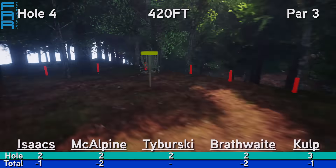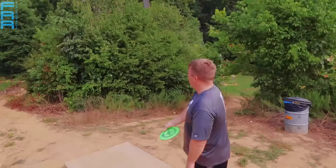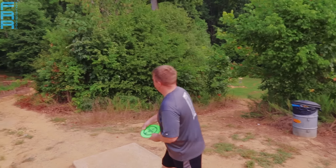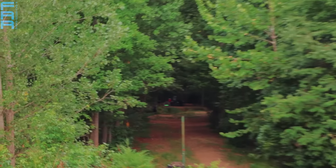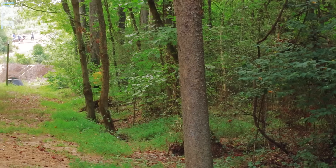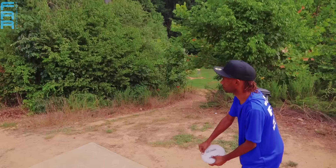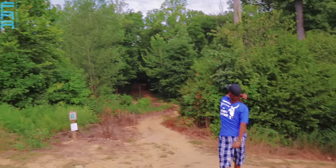Hole number four, 420 feet, and this is where the course starts getting really tricky. This is a downhill shot across a tight fairway with a creek OB running to the right the length of the hole. You really got to be able to place your upshot because that creek wraps around the back of it. And if you go left, you're in trouble too — those woods on the left are not easy to navigate, especially with the angle you have to take for your second shot.